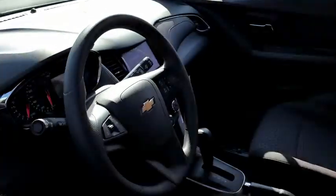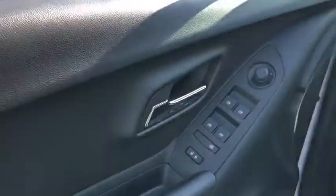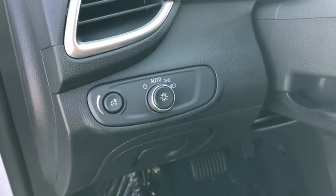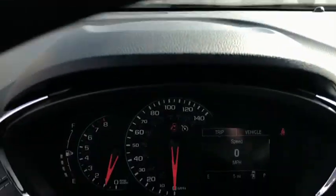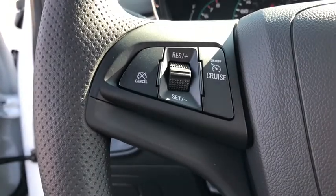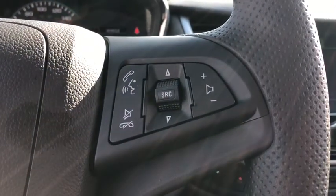Here are some of this vehicle's great options: traction control, dual airbags, power steering, electronic stability control, trip computer, rear window defroster, power windows, compass, security system, tachometer, remote keyless entry, brake assist.